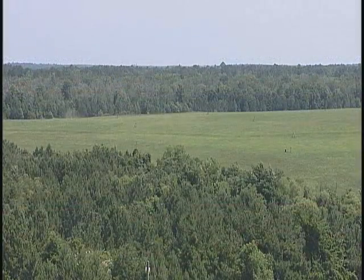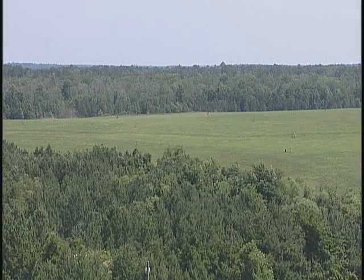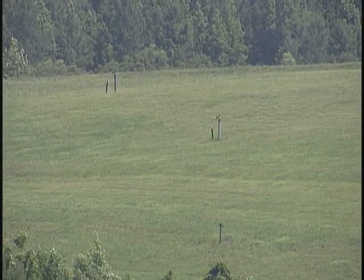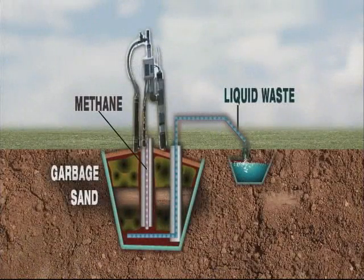These green rolling hills are actually a sophisticated methane gas capturing system. Each cell or hill of the landfill is composed of alternating layers of garbage and sand. It's lined and covered with essentially a very thick plastic bag, keeping methane and trash contained.